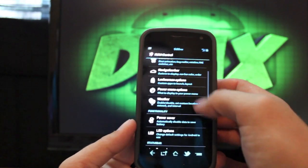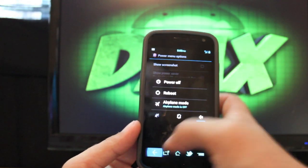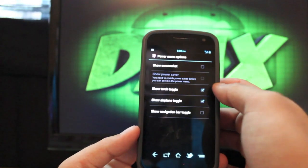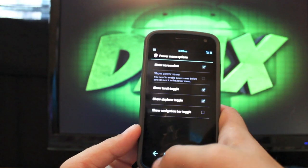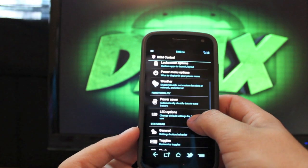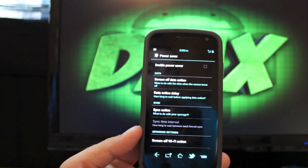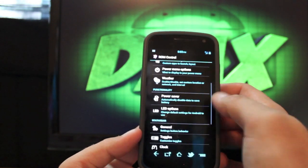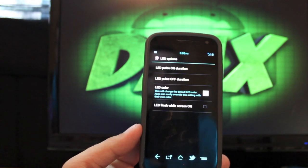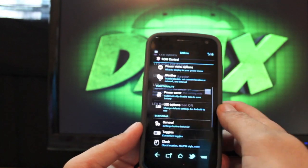There are power menu options — that's when you press and hold the power button. You can add the torch toggle, show screenshot, and add the navigation bar toggle as well. There's also a power saver option that should help with battery life, and LED options where you can set custom colors for whenever notifications come in.